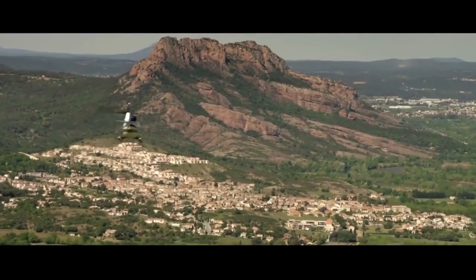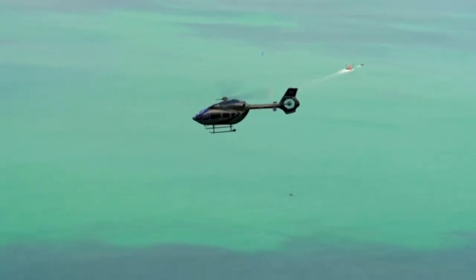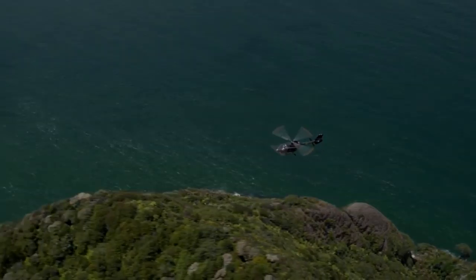Hello everyone, you're watching the channel Incredible Facts. Helicopters are a special kind of transport. They allow us not only to travel through the air, but also to get to the most remote corners where an aircraft could neither sit down nor take off.